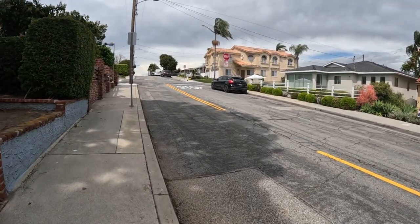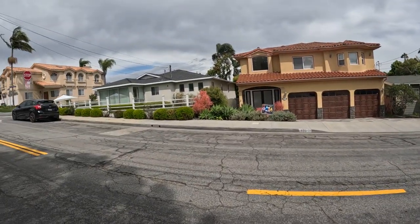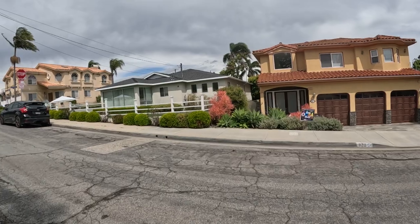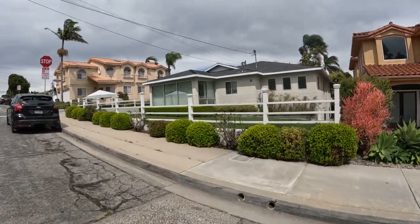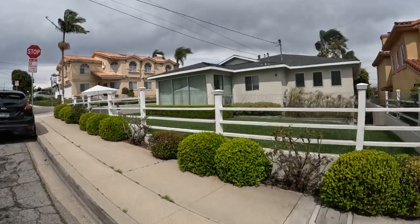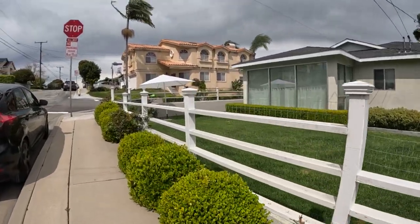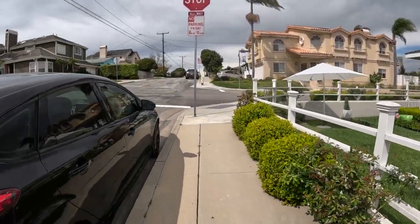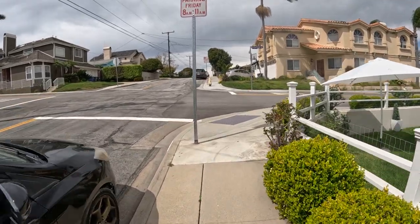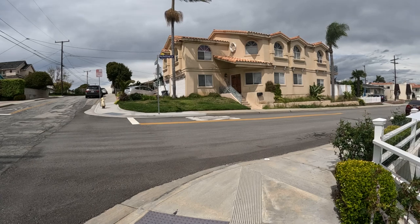Oh, look at this interesting house — it's got huge windows. I like that. I just saw that house with no windows, and look at this one — all windows, big windows in the front. This must be the living room. It looks like an older house, maybe from the 60s. I like all those windows, though it's all closed up.